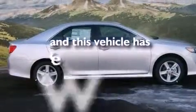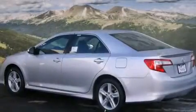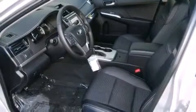This vehicle has fewer than 26,000 miles on the odometer. With an EPA estimated rating of 35 miles per gallon on the highway, this vehicle pays off in the long run.